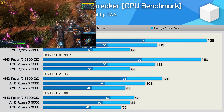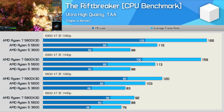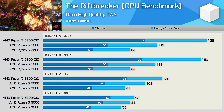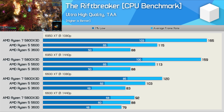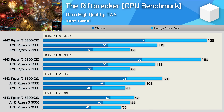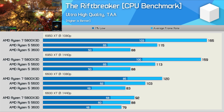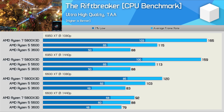The Riftbreaker is a very CPU-demanding game that's particularly sensitive to cache performance. As a result the 5800X3D was up to 106% faster than the 3600 when comparing 1% low data at 1080p with the 6950 XT. Even with the 6600 XT the 5800X3D enabled up to 73% greater performance, and still 42% stronger performance at 1440p.